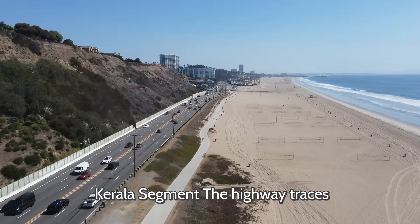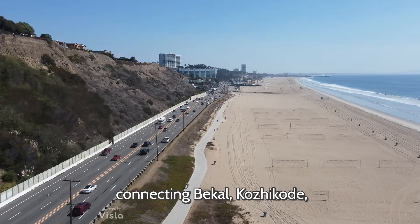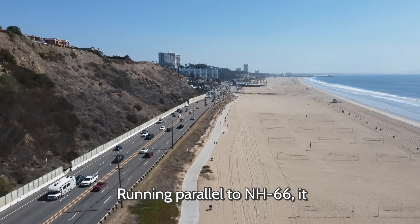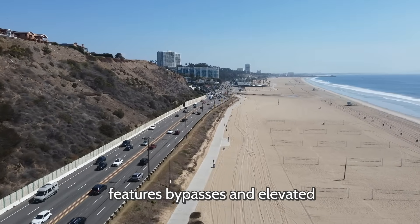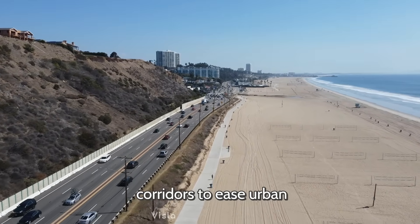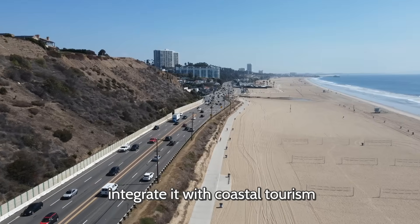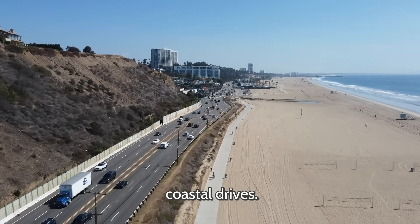Kerala Segment: The highway traces Kerala's scenic coastline, connecting Bekal, Kozhikode, Kochi, Alappuzha, and Kollam. Running parallel to NH-66, it features bypasses and elevated corridors to ease urban congestion. The state plans to integrate it with coastal tourism circuits, making this stretch a potential global attraction for coastal drives.